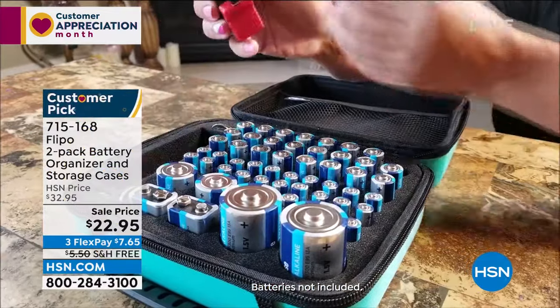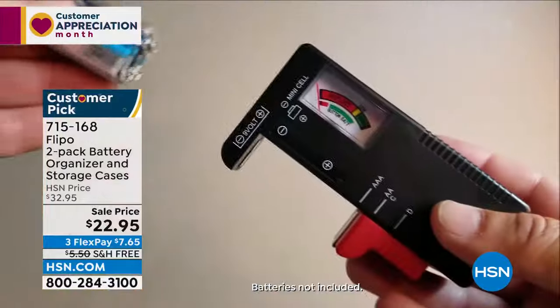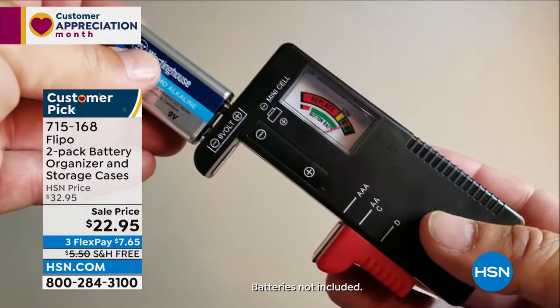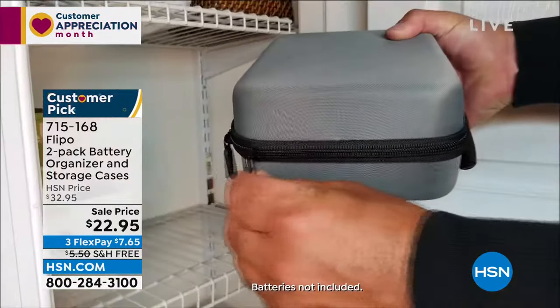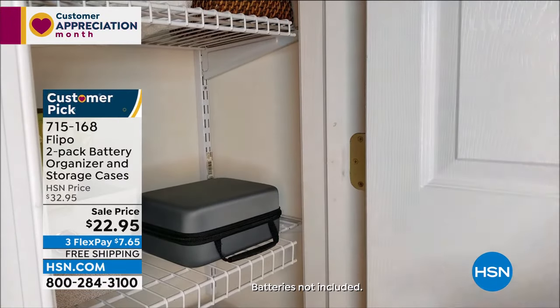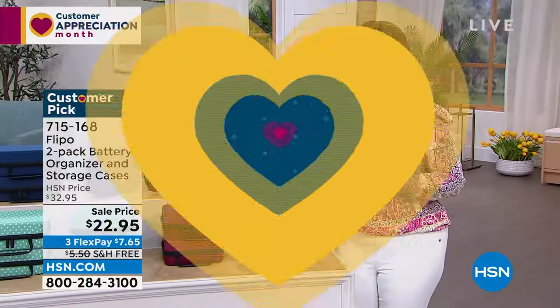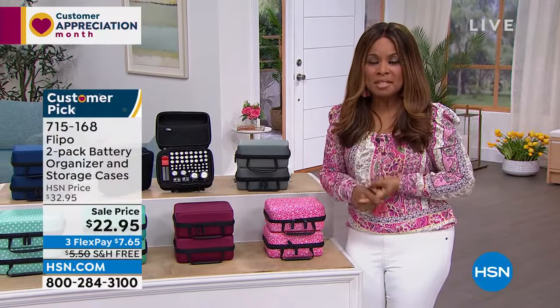We use batteries for remote controls, smoke alarms, gaming devices, radios, flashlights, and kids' toys. Think about how often you use batteries in your home. The thing about batteries is that we need them — but they're expensive.